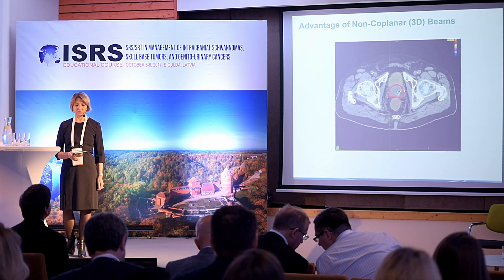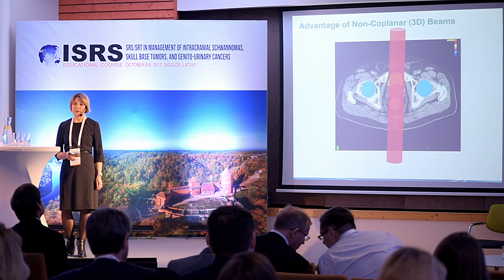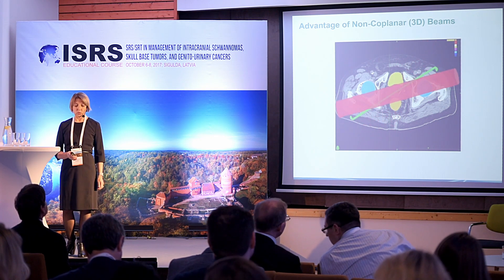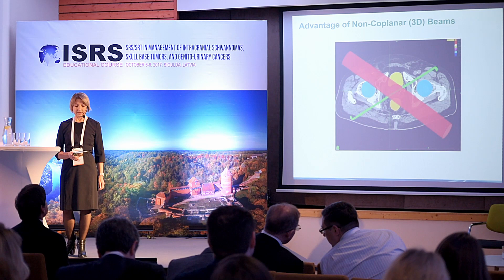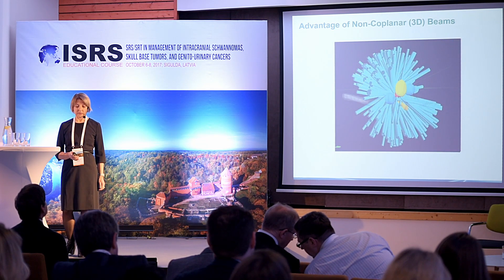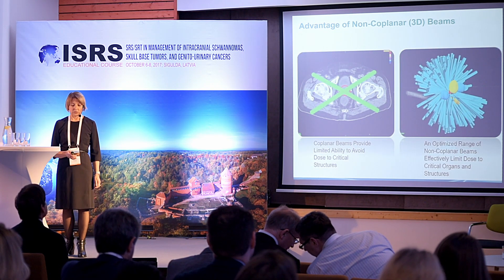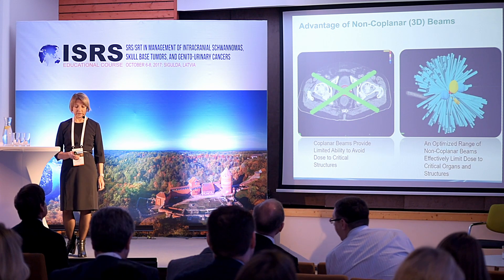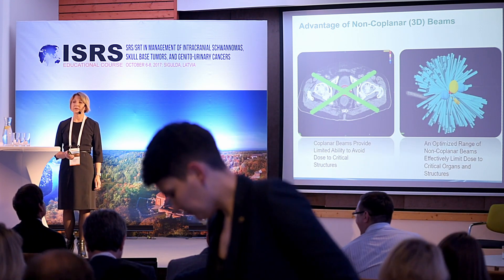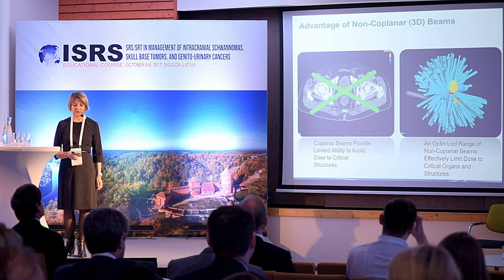The advantages of non-coplanar beam delivery are evident when comparing coplanar beams to non-coplanar delivery, where we can optimize the range of non-coplanar beams to effectively limit dose to the target and avoid critical organs and structures.